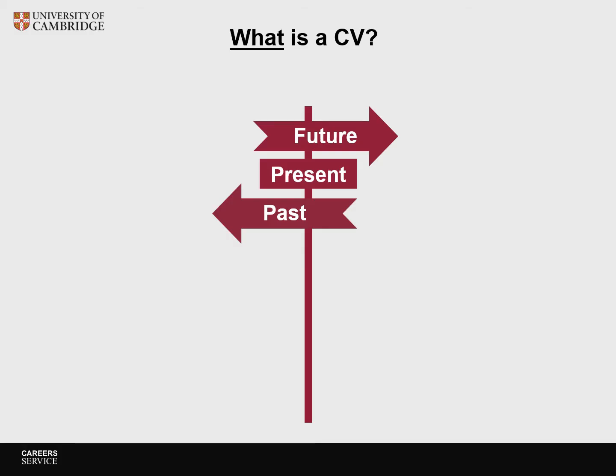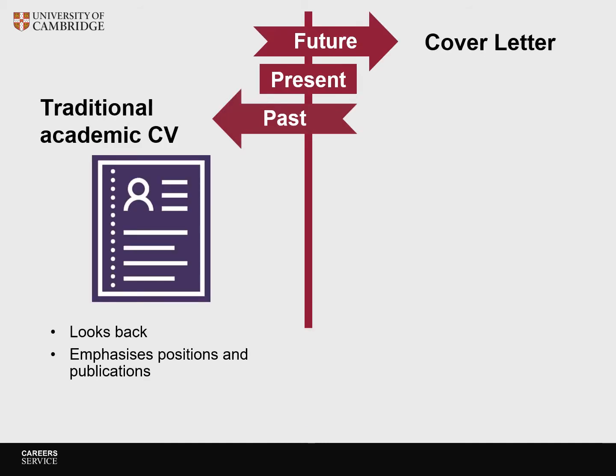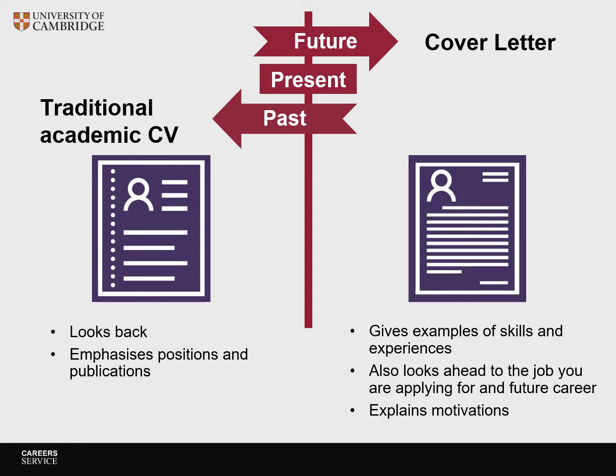Let's start by thinking a bit more about what a CV is. Does a CV cover the past, the present or the future? The traditional academic CV looks back at the past and emphasizes positions and publications. In the cover letter you can then talk about the present — what skills do you bring to the job? It is also an opportunity to look forward: why do you want this job at this institute, and where can you see the job take you?